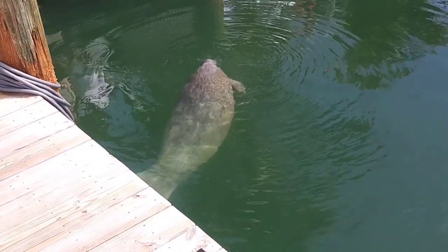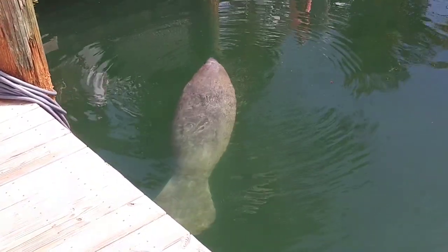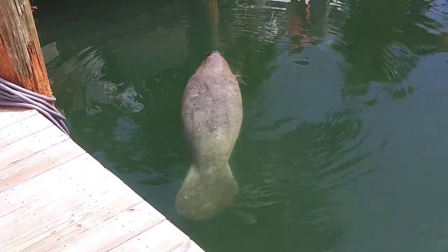We finally made our way down to the Keys and got to see manatees right there by our boat at the dock, up close and personal. There it is, because of the air conditioning water coming out.